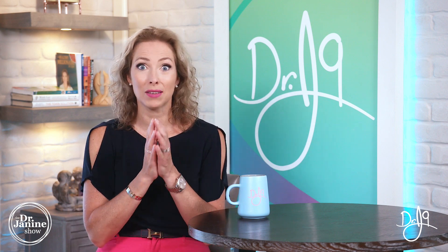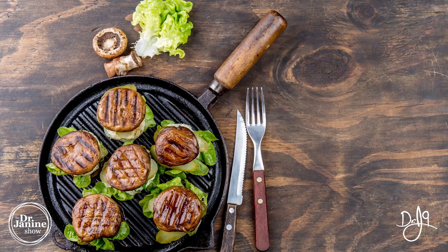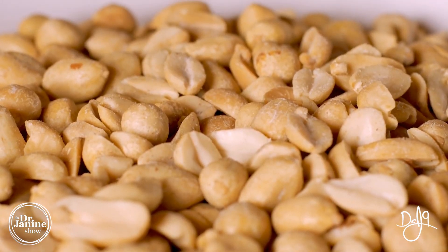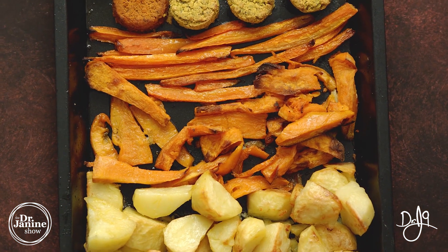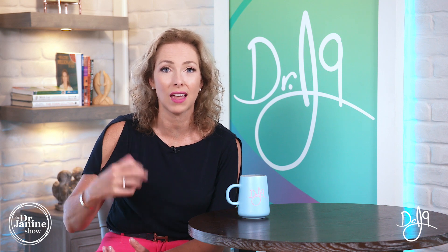For vegetarians, the best sources include portobello mushrooms, brown rice, peanuts, avocados, sweet potatoes, and chlorella. Chlorella is a blue-green algae that I love because it is complexed with a number of the other cofactors that help with B3 absorption.